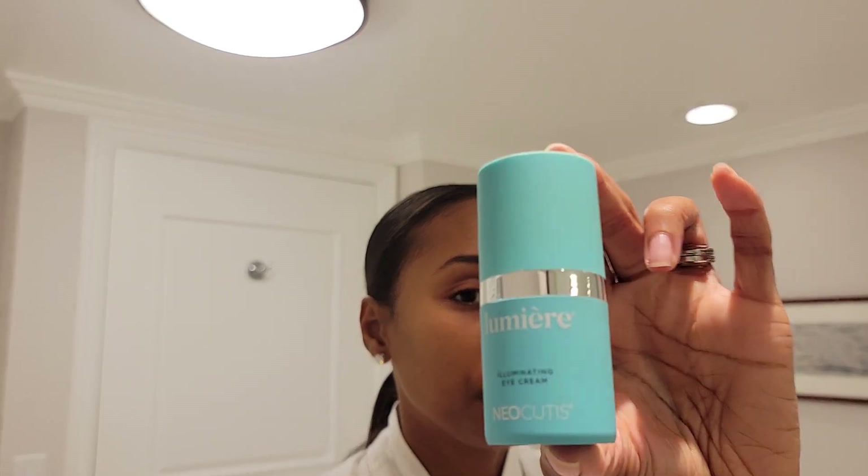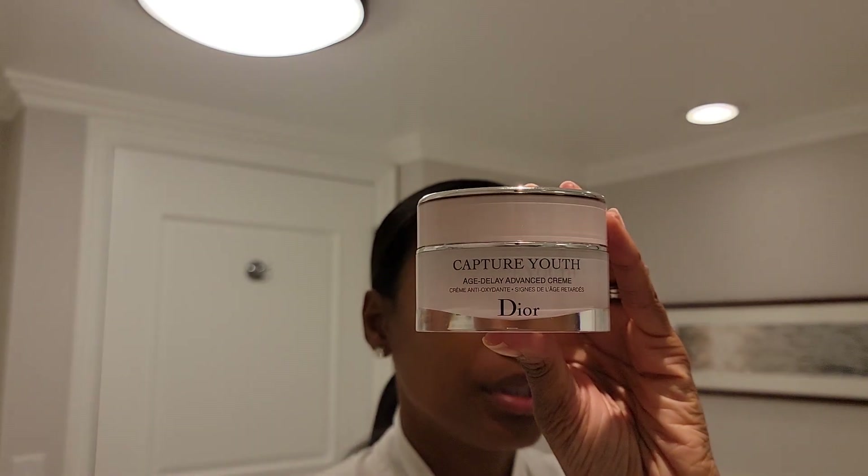I also use this eye cream and I've been using it for a long time. It's great because you can put concealer on top of it and it doesn't flake and look cakey, which I find happens with a lot of eye creams. I'll link this below. For moisturizer I use Dior Capture Youth — I've been using it for years. It's my favorite because it's not too heavy and it looks great under makeup.